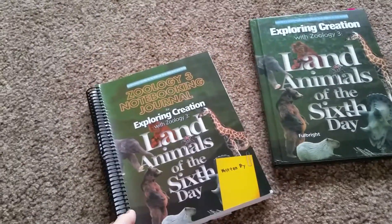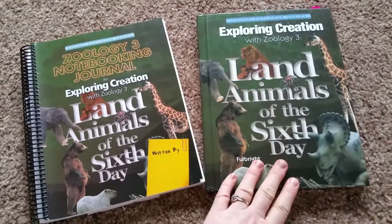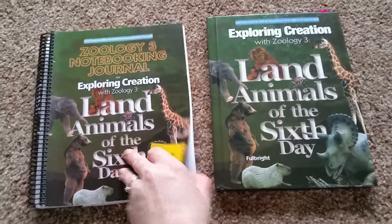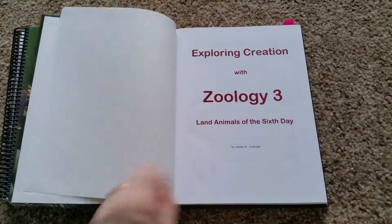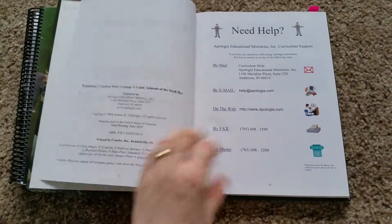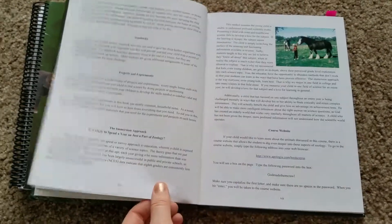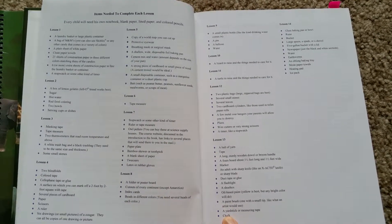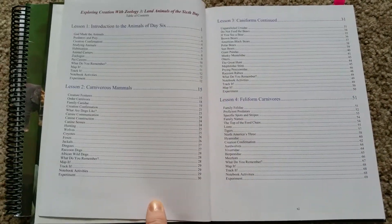There is a notebooking journal that comes with it. Not necessary — you can school with just this — but this is highly recommended. You don't have to worry about printing out worksheets or anything. This is geared toward elementary and middle school. We've used them from 3rd to 5th grade. It gives you an introduction of how to use the book and the items that you'd need for the lessons and experiments.